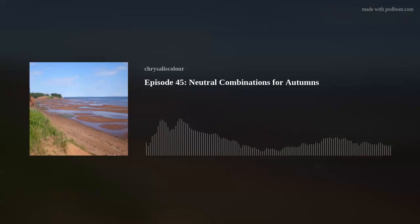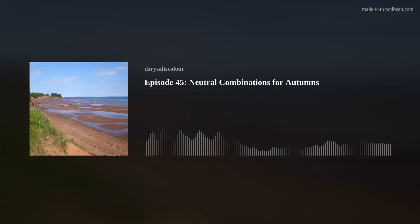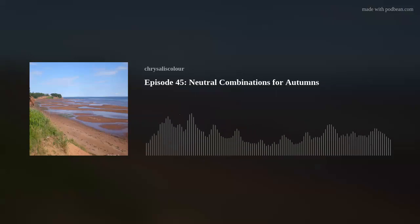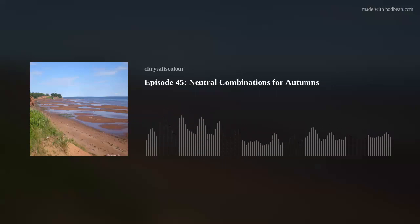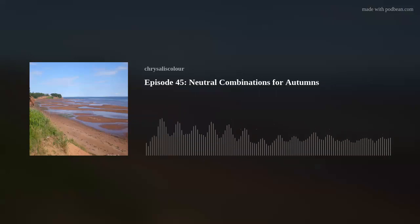Hello and welcome to episode 45: Neutral Combinations for Autumns. This is the second in this series — the first was episode 43 for winters about neutral combinations for winters, back in January. The original question from a reader, which started the whole thing, was about elegant and understated looks for winter. Winters' colors are more contrasting and less varied in the wardrobe neutrals — white, gray, black and so on.